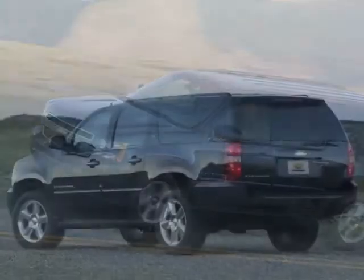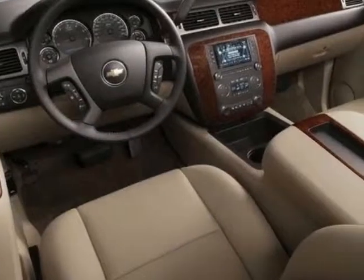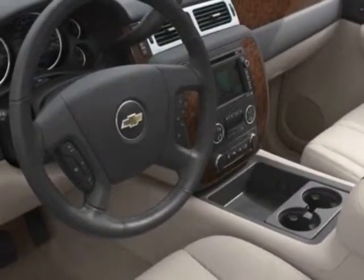This Suburban boasts a 5.3 liter engine and a 4-speed automatic transmission. Another great feature is that this vehicle uses flex fuel.